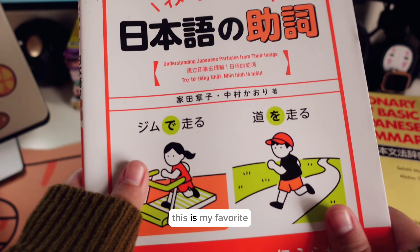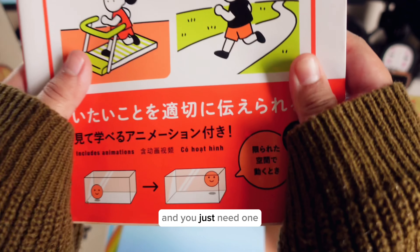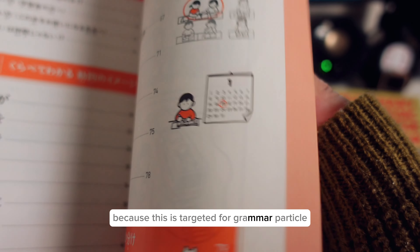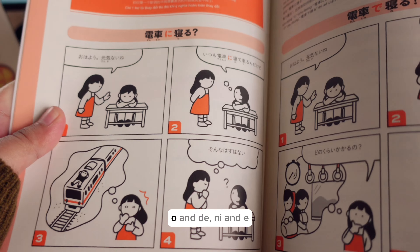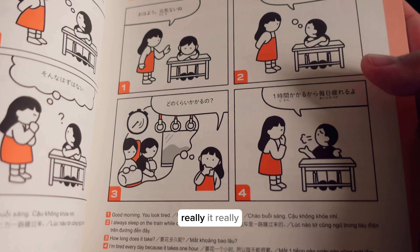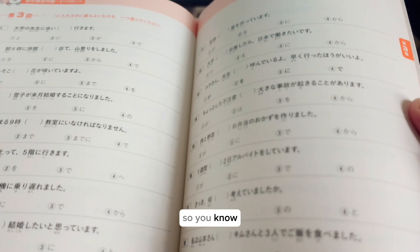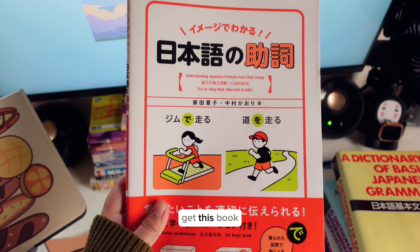My next book is my absolute favorite. If you only have money for one book to learn Japanese grammar — especially grammar particles, because this book is specifically targeted towards particles — take this book. If you're confused about the difference between wa and ga, o and de, ni and e, get this book. It has very easy-to-understand illustrations that make it really easy to understand how Japanese grammar particles work.